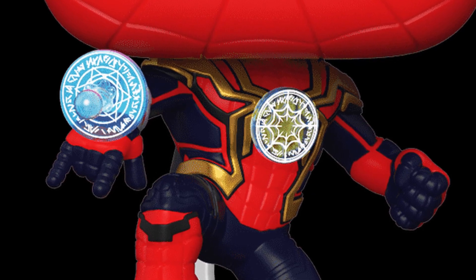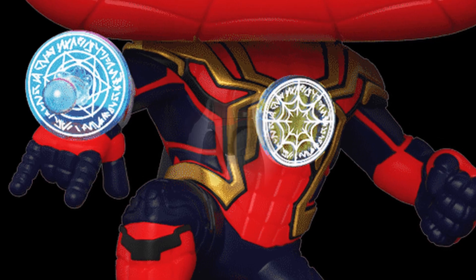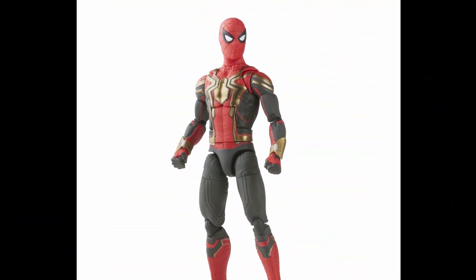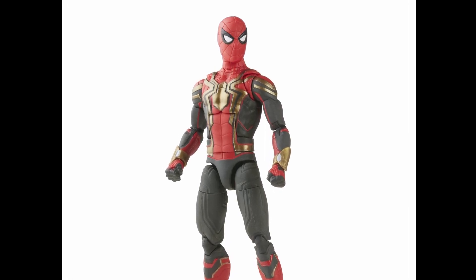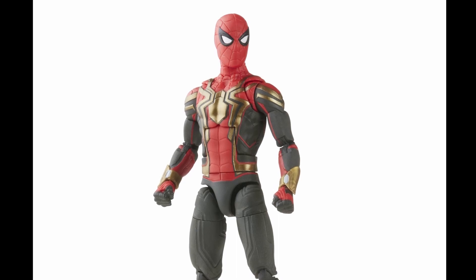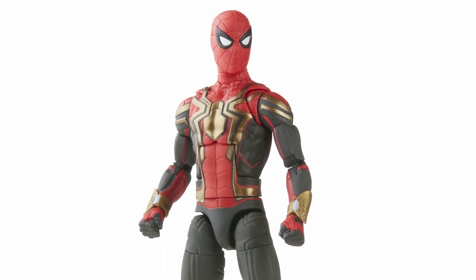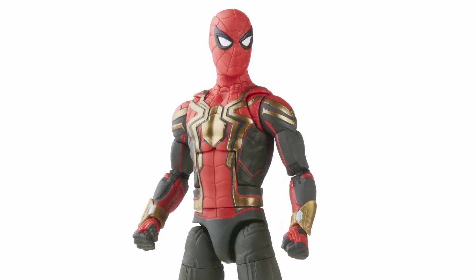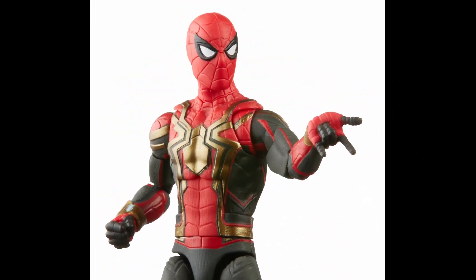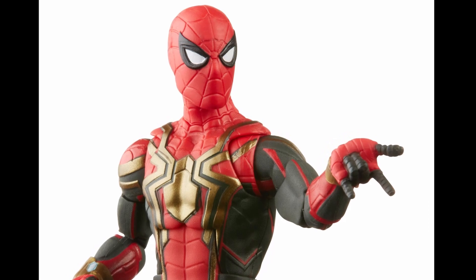We also get to see the Integrated Suit in a more action figure-like appearance. I really love the look of this suit — the contrast is much better than the Iron Spider suit from Infinity War. I love that suit, but the black spider with the gold trim doesn't contrast as well as gold and black does here. It's also more true to the comics. Tell me what you guys think in the comments below.